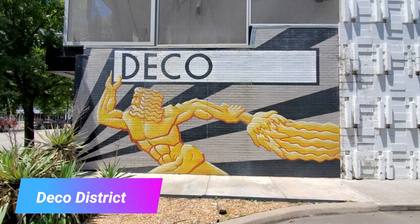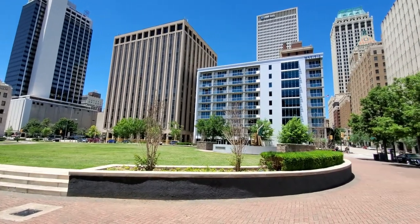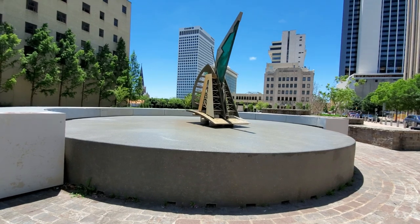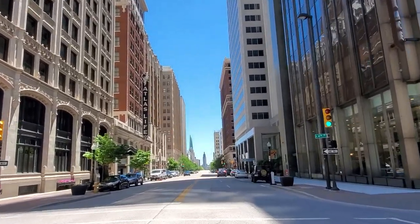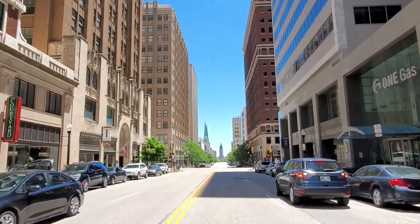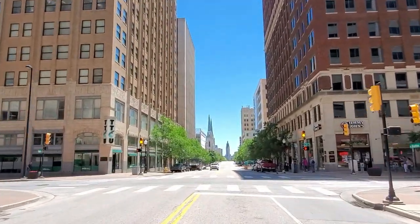Up first is the Deco District. It's located at the center of downtown Tulsa and features local businesses, restaurants, and entertainment. It's known for its art deco architectural style that's full of history. Many of the buildings were built during the oil boom in the 1920s and 30s.